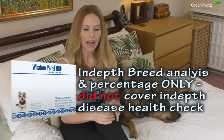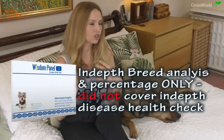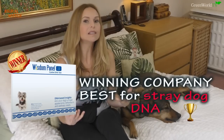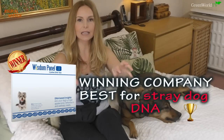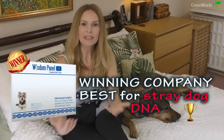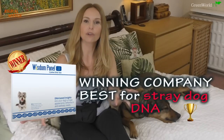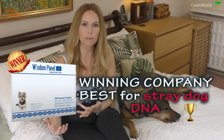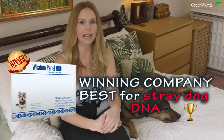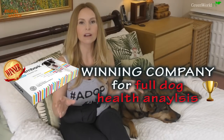So what are the differences between these two companies? Wisdom Panel wins when it comes to DNA analysis on mixed breed and stray dogs — I got a really good breakdown with clear percentages of Rottweiler and German Shepherd, plus all those additional possible breeds in her ancestry. Embark just said she's a village dog with a trace of Rottweiler and German Shepherd, which wasn't very satisfying. But Embark wins when it comes to health analysis, because they do a very thorough health screening for inherited conditions.